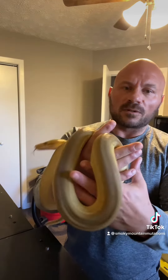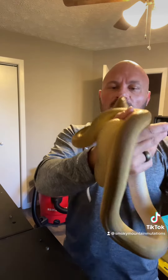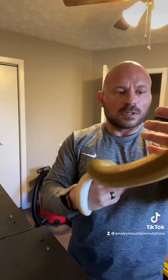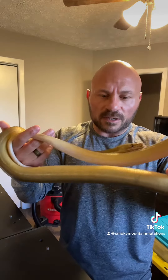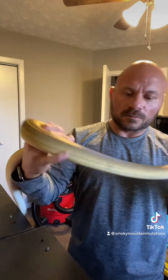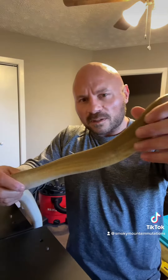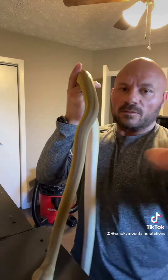This girl is absolutely gorgeous. Cannot wait to see what she looks like when she gets older. You can see that nice stripe going down right there. She still has a little bit of stuck shed right there, but it's alright. There's some of the paradoxing — she also has some on that side as well. She is definitely a beautiful girl.